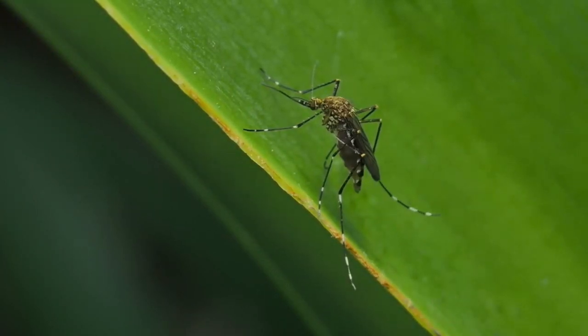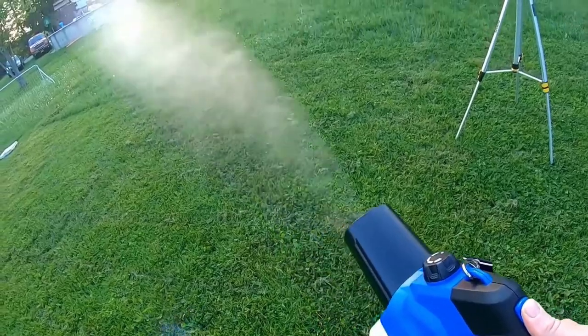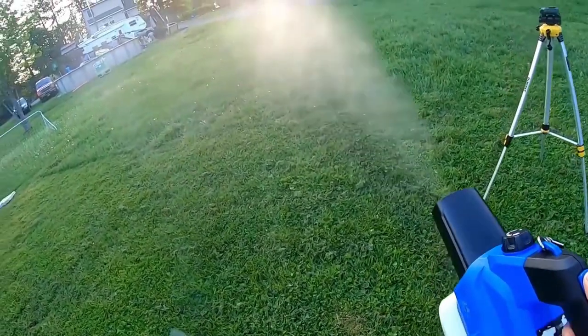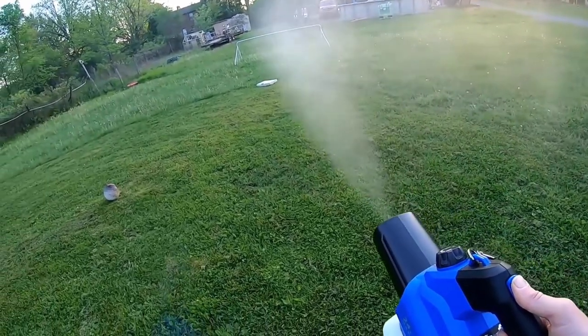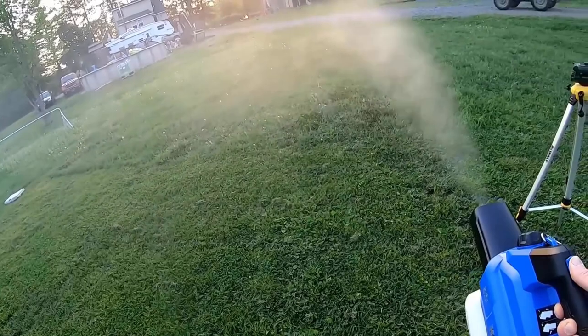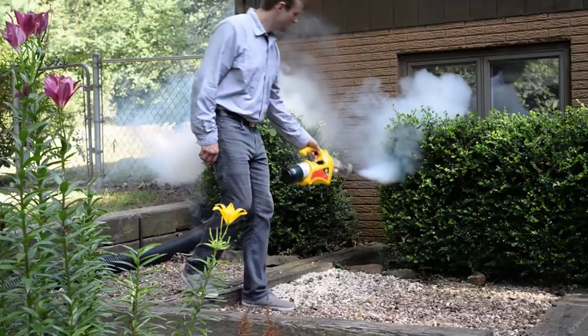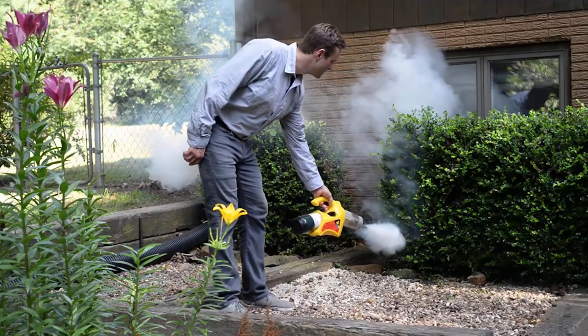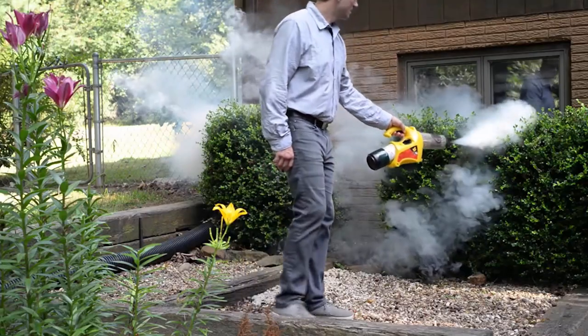If you want to kill mosquitoes that spread diseases such as dengue and malaria, mosquito repellent fogging machines are the best solution. These machines use propane or electricity and create a mist that can cover a large outdoor area. The droplets hang in the air long enough to kill adult mosquitoes. They are highly effective mosquito control machines that contain insecticides and leave a protective barrier in the treatment area.